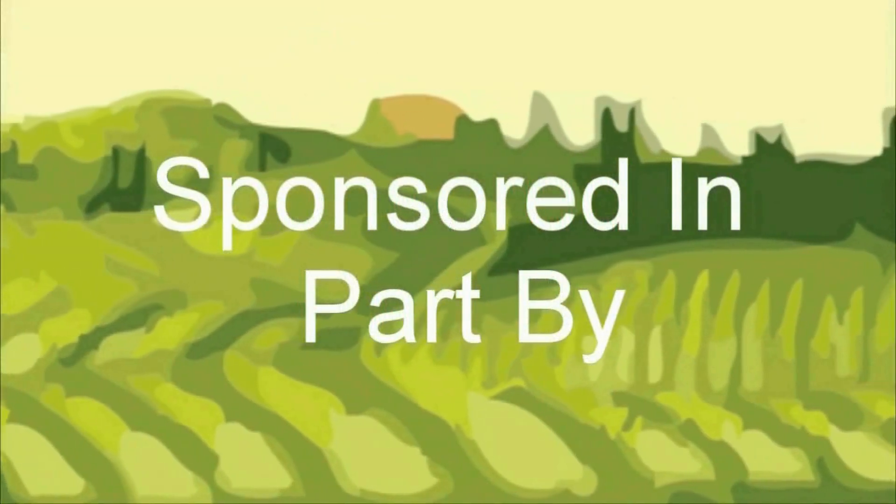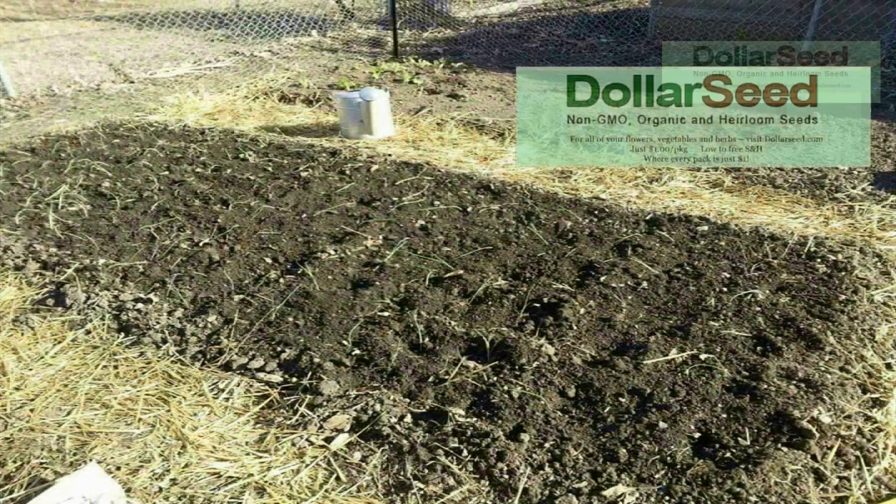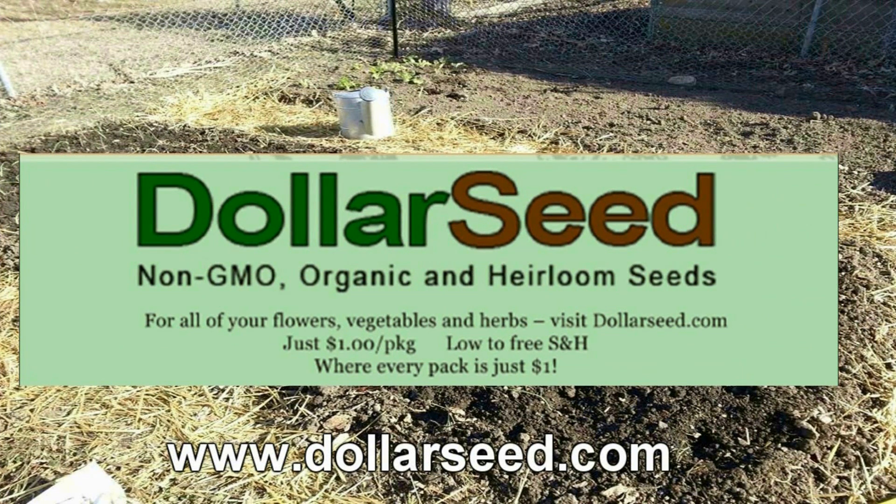The Wisconsin Vegetable Gardener is sponsored in part by DollarSea.com, for all your non-GMO, heirloom, organic vegetable, flowers, and herb seeds. Visit DollarSea.com.